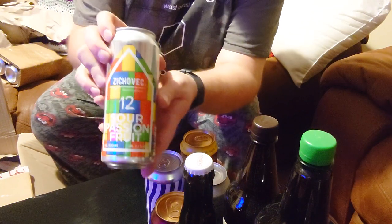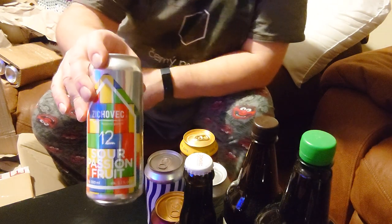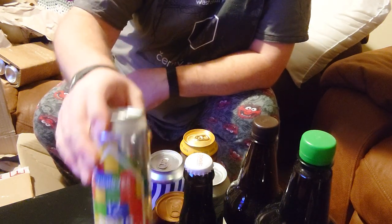Another Zikovitz. This time, Sour Passion Fruit. I'm not ordinarily a big fan of the sour beer style, but this is Zikovitz, so I'm going to give it a try.